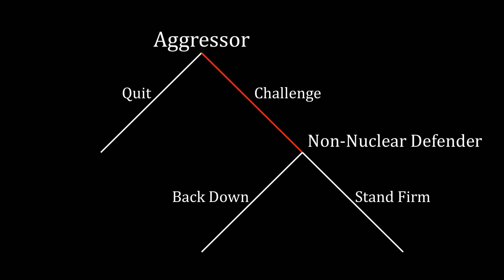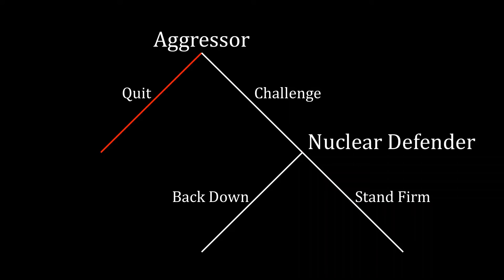With that, we can define nuclear deterrence. Imagine a situation where we have a non-nuclear defender and the aggressor would choose to challenge under those circumstances. Now take that same exact situation and keep everything the same except endow the defender with nuclear weapons. If the aggressor goes from challenging as they did beforehand to quitting, then we can say that we have nuclear deterrence — because giving the defender nuclear weapons has deterred the aggressor from challenging. It now prefers to quit.